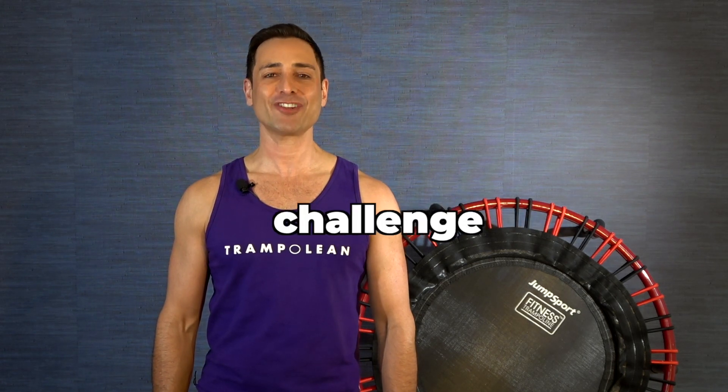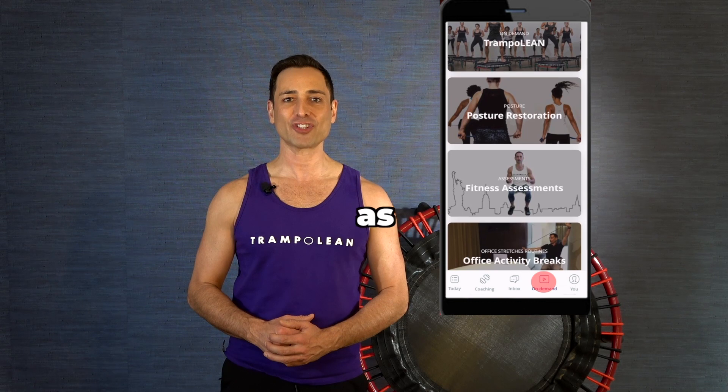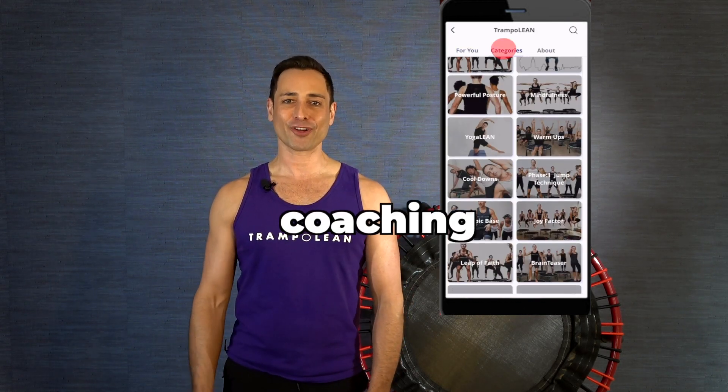Trampoline's 30-day strength training challenge includes a welcome guide breaking down key points such as progressions, exertion levels, tempo training, and how to use our coaching app.